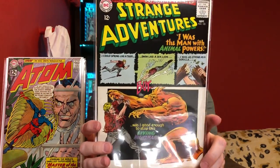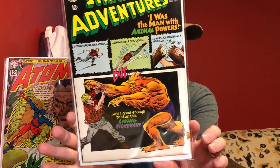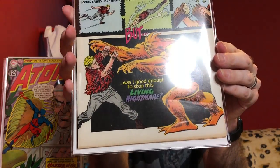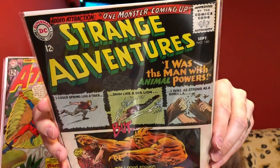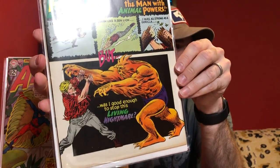Now this next one here is Strange Adventures number 180, and this is the first appearance of Animal Man. Again, this is a book that's in pretty high grade, and it can have a fair amount of value when you get into high grade — it starts to jump in price pretty quickly as the grade goes up because there just aren't a lot of them in high grade. I'm thinking of sending this one to be graded. It has that dust shadow down on the bottom edge, but otherwise you can see it's a nice copy — clean corners, clean edges, a little bit of damage on that top edge, but in general a very nice looking book.